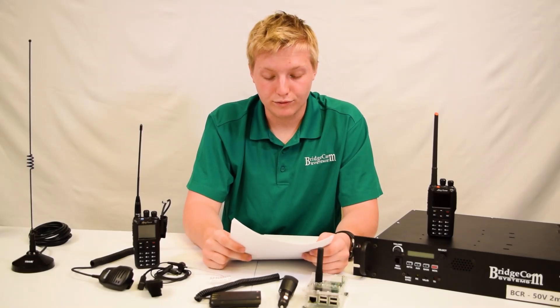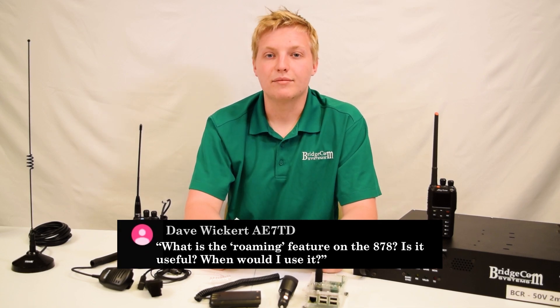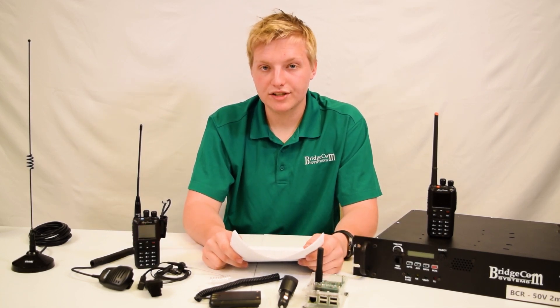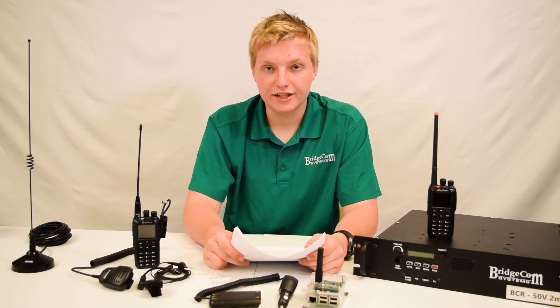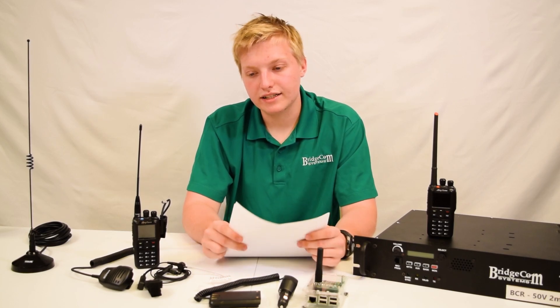Dave Wickard asks: what is roaming, is it useful, and when should I use it? Roaming is a limited-use feature — some people will need it, some people won't. It's basically a commercial feature that has been adapted to the amateur radio world.